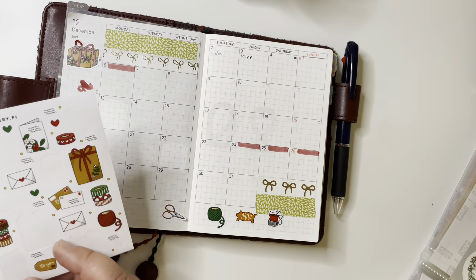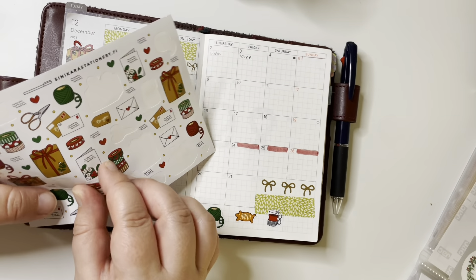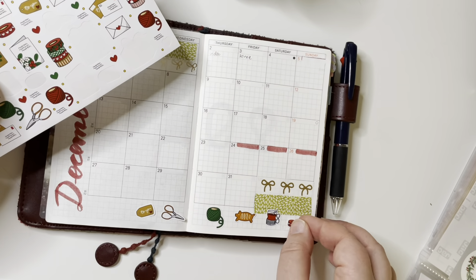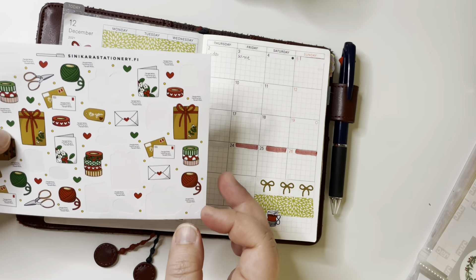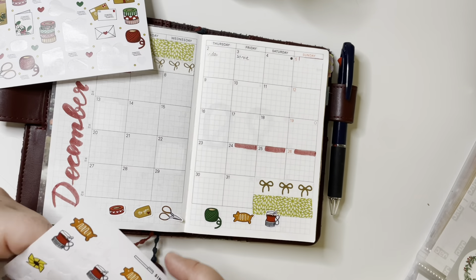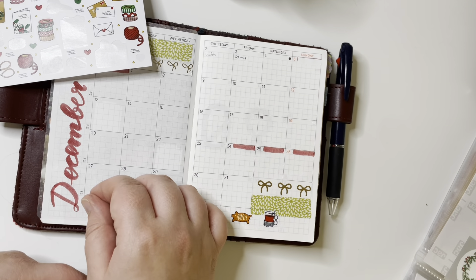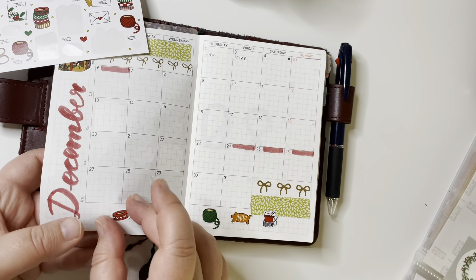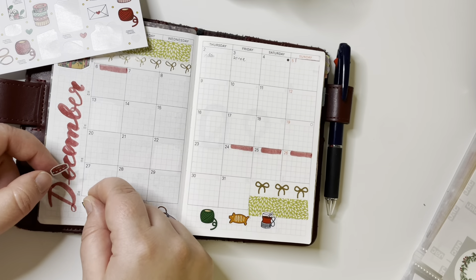I have a Hobonichi A6 for next year but it's still in its plastic because I've been thinking: should I use it, or should I go bullet journal all the way? This isn't my only notebook or planner — I have a collections bullet journal and I've been keeping a separate work planner too — but this is where I keep my schedule; it's my on-the-go planner.